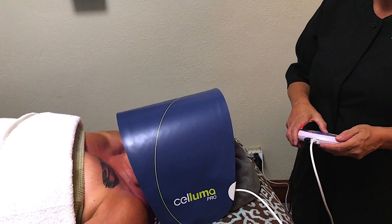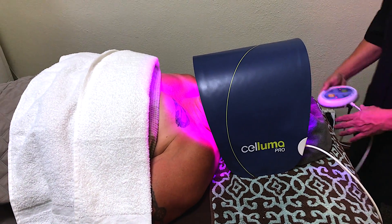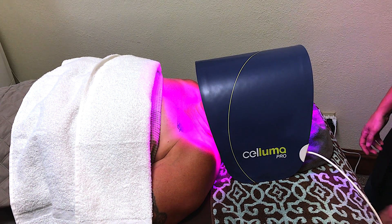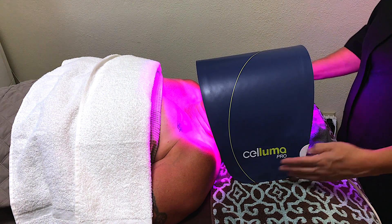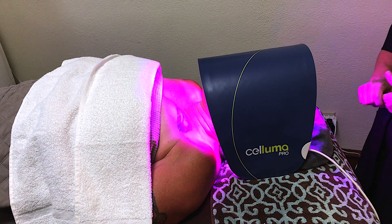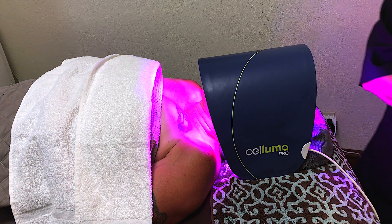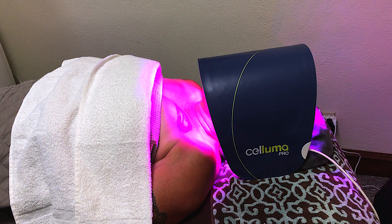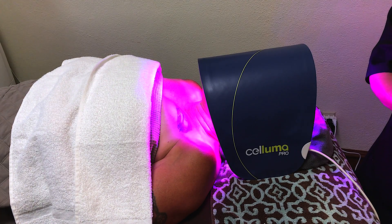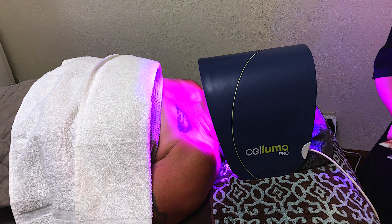It's a 30 minute treatment. For today's purposes, we're only going to show you about a couple minutes worth. What this is doing for Terry is we've got the red light going, and what this addresses are fine lines and wrinkles and any kind of hyperpigmentation from past sun exposure. This is usually done in a series of about 8 to 12 treatments and you would want to come once a week.